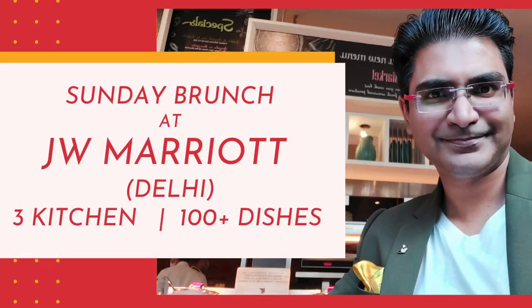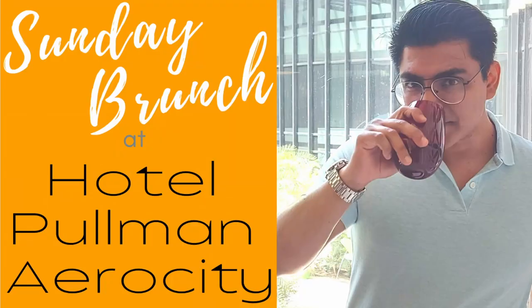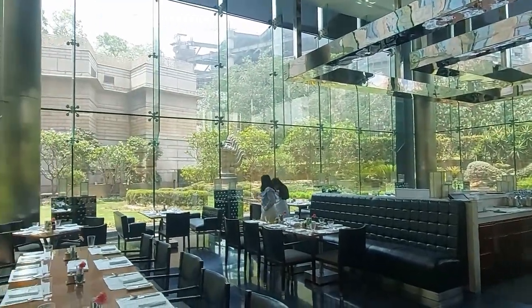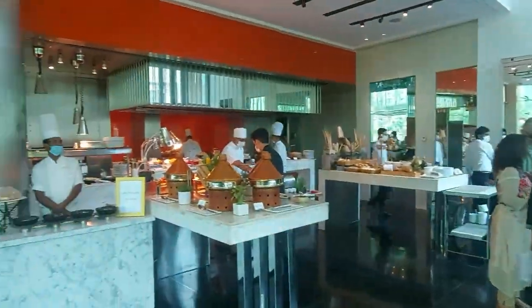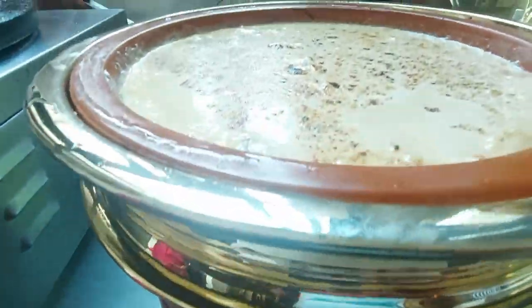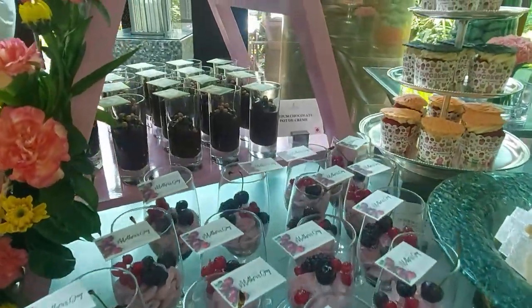Today's video is under the playlist Hotels, where I have covered various 5-star hotels like JW Marriott, Taj Palace, Andaz, and Pullman. This hotel's Sunday brunch is laid out in its all-day dining restaurant called The Cube, which gets a lot of natural sunlight from glass walls. Because it is a 5-star luxury hotel located in the diplomatic area of Delhi, many dignitaries and experts come here as guests, and the options here taste just amazing.